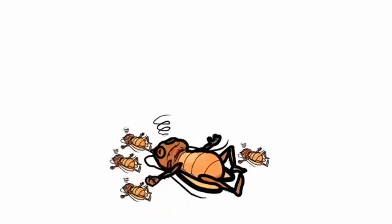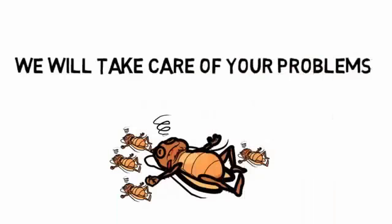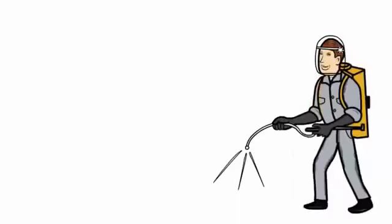We would love to help you. We will assess your pest control needs quickly, tell you the cost, and take care of your problems. We take a great deal of pride in our work and would love to help you make your home or business pest free.